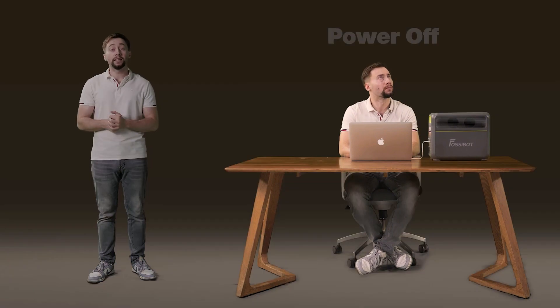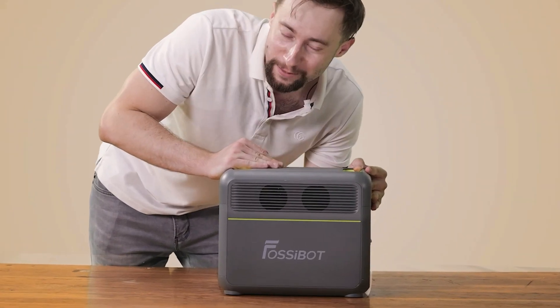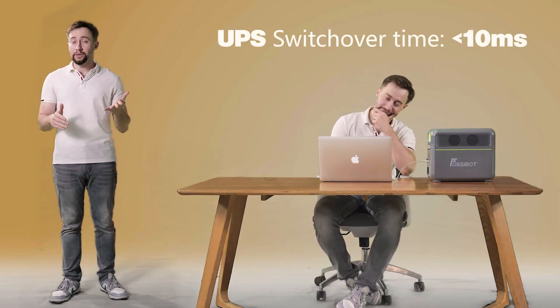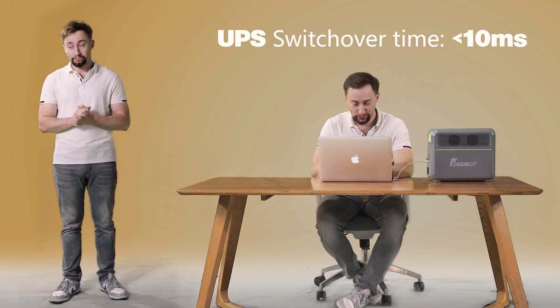Power outages can happen in the least expected moment, but with F1200, you don't have to worry about it anymore. It supports UPS and switch time is only 10 milliseconds.